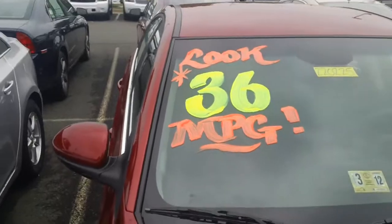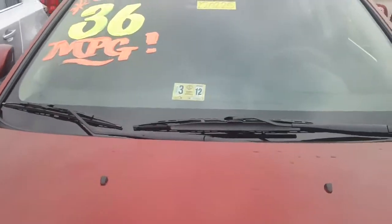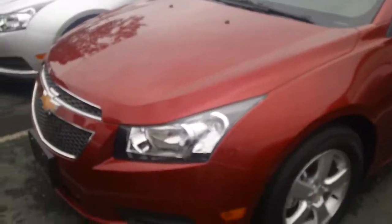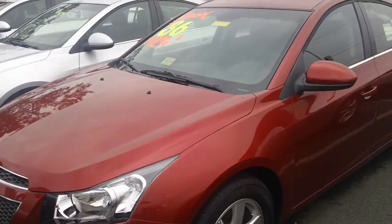This 2LT is awesome, as you can see. Look, 36 miles per gallon on the highway — very fuel efficient. The Cruze is the hottest selling car in America right now. 20,000 of them sold in the first few months of this year by General Motors, especially after the Super Bowl ads. Cruzes are a hot commodity here at Pohenka Chevrolet.